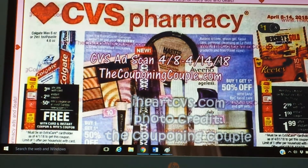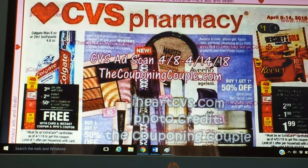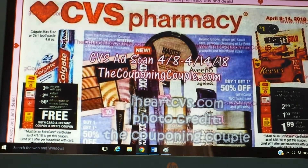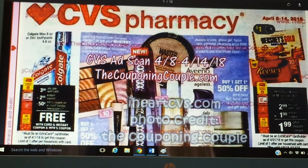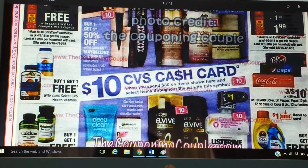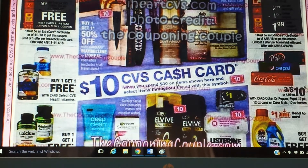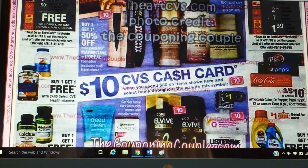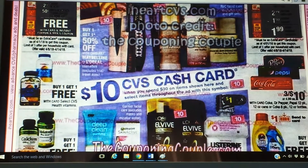This is an ad scan for April the 8th through April the 14th. I am by no means doing a preview, but I am going to give a heads up letting you know that that week they are doing a $10 CVS cash card. It's the spend $30 get $10 with the symbols — and they're doing a pink symbol this time since it's spring.